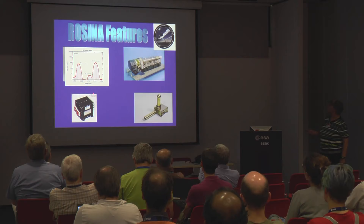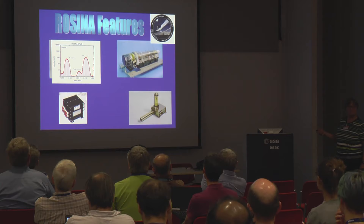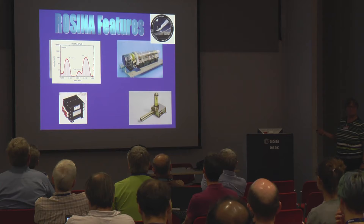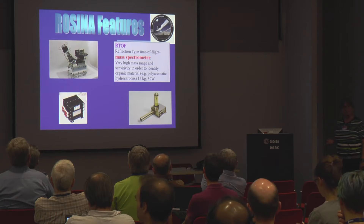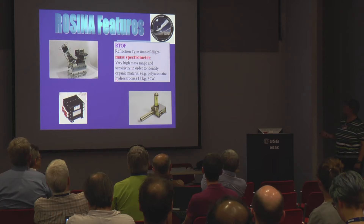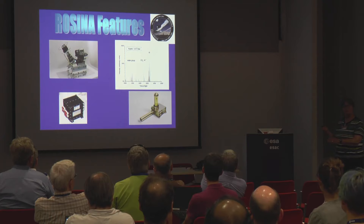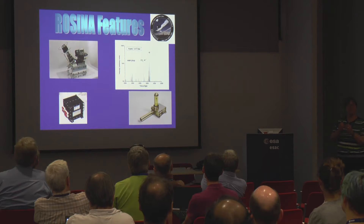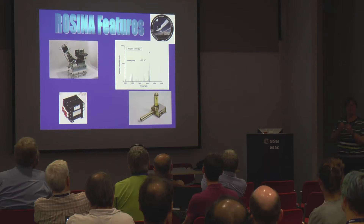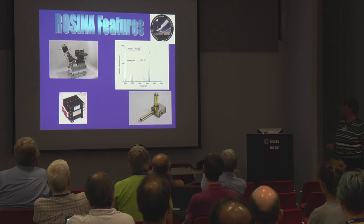Here's an example spectrum at mass 14 — you can clearly see three peaks: N, CH with C-13, and CH2, very well separated. Then we have the RTOF time-of-flight instrument, about one meter in length, with high mass range and in principle high sensitivity. We had some problems in space and lost some sensitivity, but it was built to look at organic material. With time-of-flight, all masses are extracted simultaneously — a fast technique where you get the full spectrum at once. And finally COPS, the pressure sensor, measured total and ram pressure of the neutral gas — essentially the wind of the comet — and was also used by navigation.